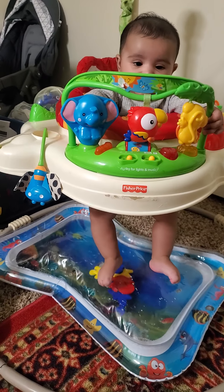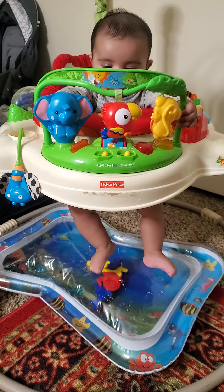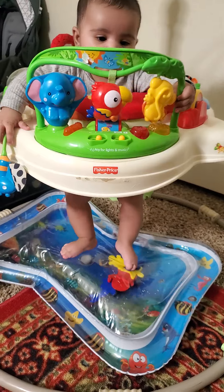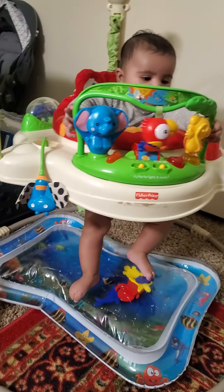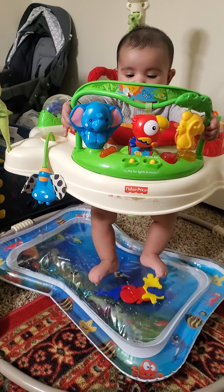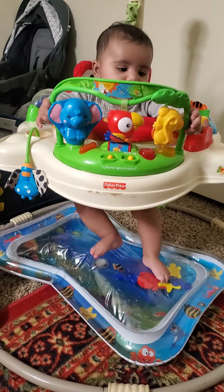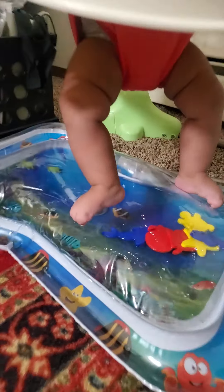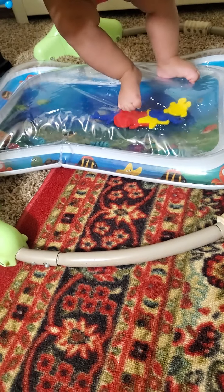Actually my daughter is three months and 22 days old — not completed, she didn't complete four months. So my baby is smaller than what this jumper requires, because she can't reach the floor.